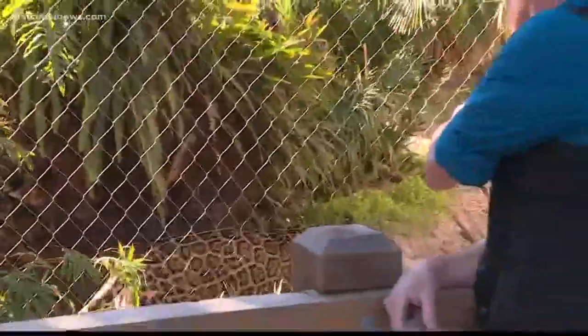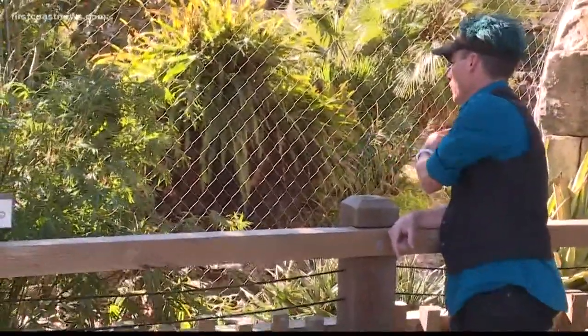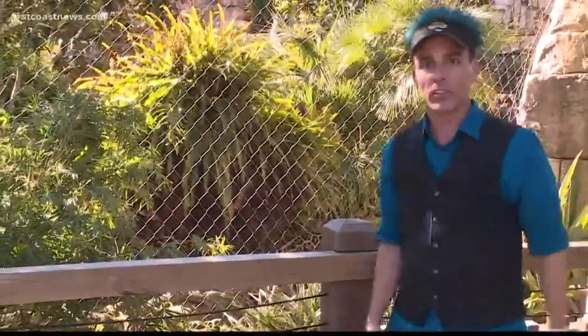Tuco, I think he went that way. Falls for it every time.